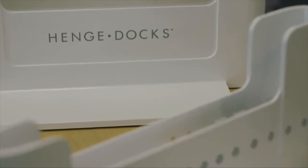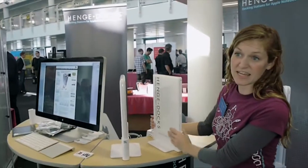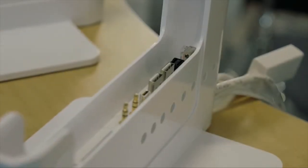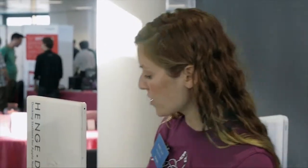My name's Kristen, and I work for a company called HenchDocs. We make docking stations for Apple's notebook computers. Our docking stations are a great way to turn your laptop into a desktop, or you can set it up as a home theater kind of setup. Our docks are great because they're vertical, so it saves space on your desk. Also, you have all the cables that you need inside the docks, so each time you drop it in, it makes all the connections for you instantly.